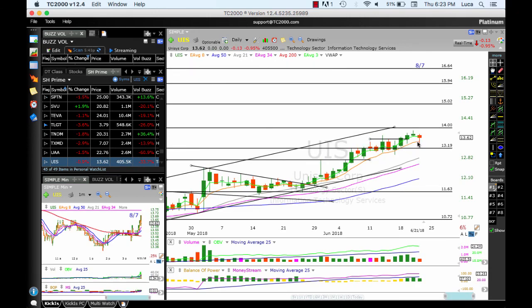UIS continues to work — still above the 8 MA, positive. Extended yesterday as high as 13.90, the target was 14. If we can break above that, we could see 15, 16, and 16.64. A move below 13.19 could see a drop down to the moving averages. So 13.19 needs to hold.